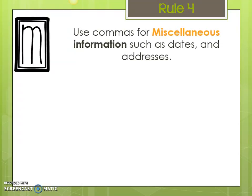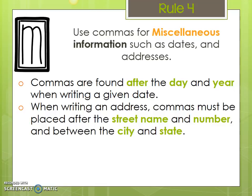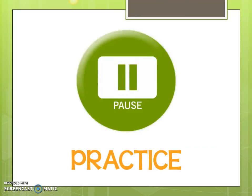Rule number four — the M — use commas for miscellaneous information such as dates and addresses. Commas are found after the day and year when writing a given date. When writing an address, commas must be placed after the street name and number and between the city and state. When writing a letter, remember to add a comma after the salutation and the closing. For example: 'Hal lives at 222 Joy Street, Dayton, Ohio.' Also: 'My grandfather was born on December 22nd, 1967, at the local hospital.' So the comma comes after the month and date, and then after the year as well. Pause and practice.